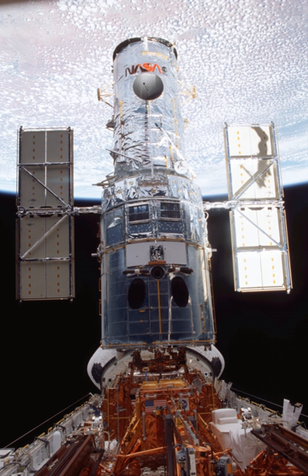Accomplishments of the spacewalks included the installation of new solar arrays, a new camera, a new power control unit, a reaction wheel assembly, and an experimental cooling system for the NICMOS unit. STS-109 accumulated a total of 35 hours, 55 minutes of EVA time.